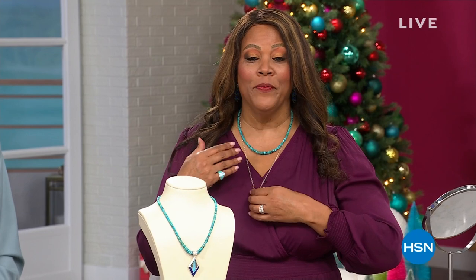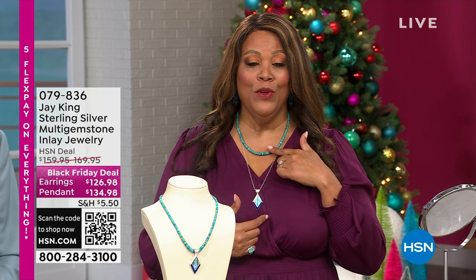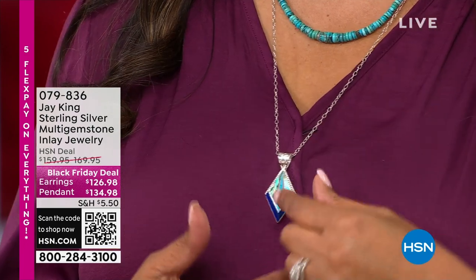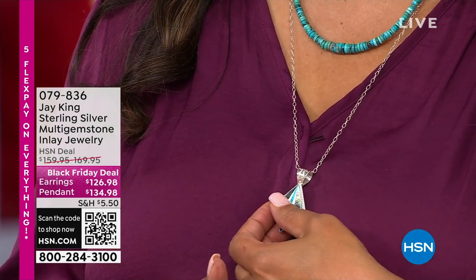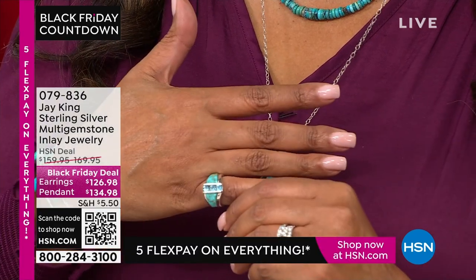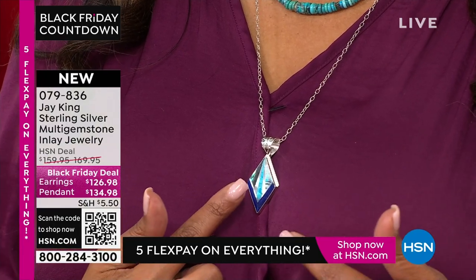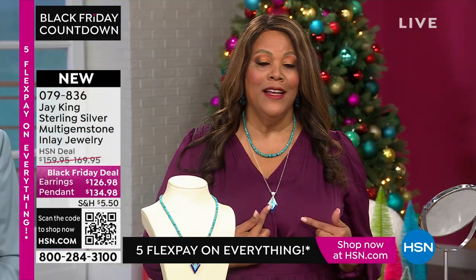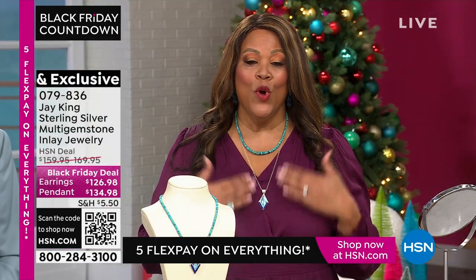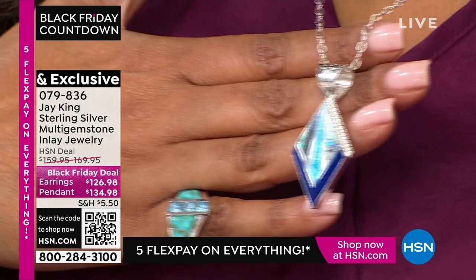I layered this beautiful Andean blue turquoise necklace with this beautiful pendant. You can put the pendant on the Andean blue or on a sterling silver chain — look at how pretty that is. Just layer your turquoise — you should be dripping in turquoise. This inlay jewelry is absolutely striking, stunning, and looks so expensive. You're getting the pendant and you can think about everything you can put it on with.